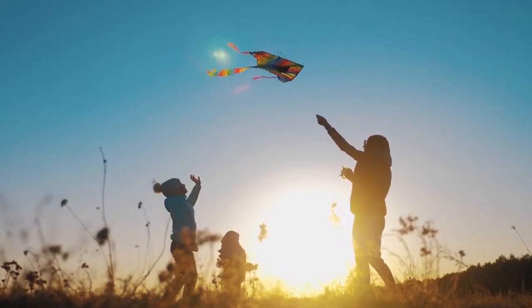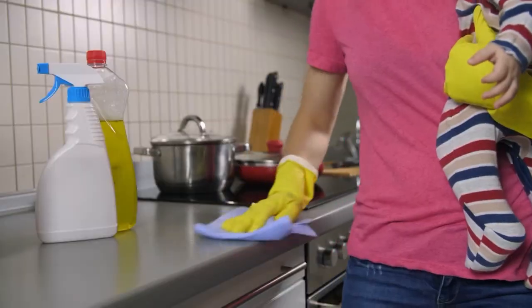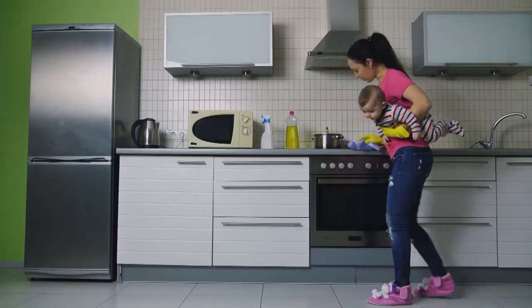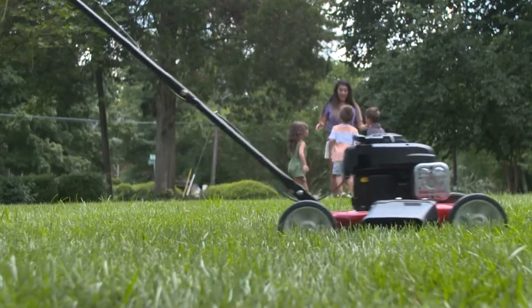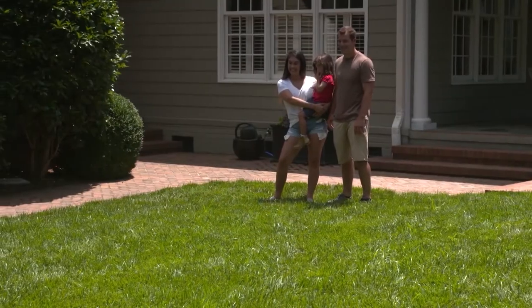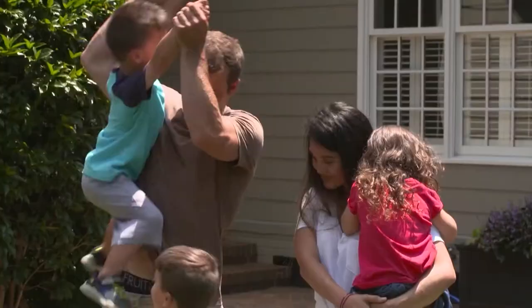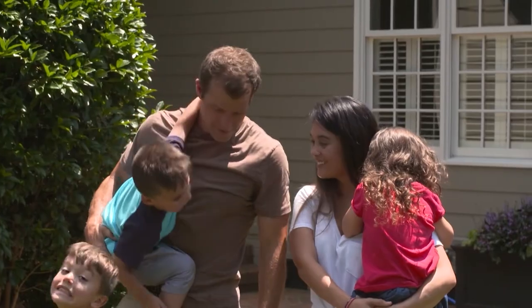Now more than ever, quality family time is precious. Making the most of it while still keeping up with everyday chores can be a full-time job — and one thing that is always on the to-do list is yard work. Brian and his family have been living in their home for a while now. They take great pride in the curb appeal and love spending time in their yard with friends and family.